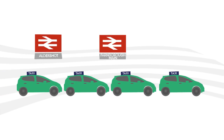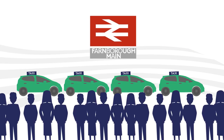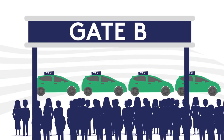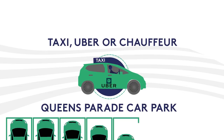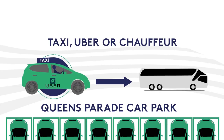Taxis are available for hire at all local train stations. To reduce queues at Farnborough Main station, we've adopted a taxi share scheme — look for the representative at the taxi rank. You'll be dropped off close to Gate B. If you're travelling directly to the show by taxi, Uber, or chauffeur driven car, you'll need to use the Queen's Parade car park and take the free shuttle bus service from there.